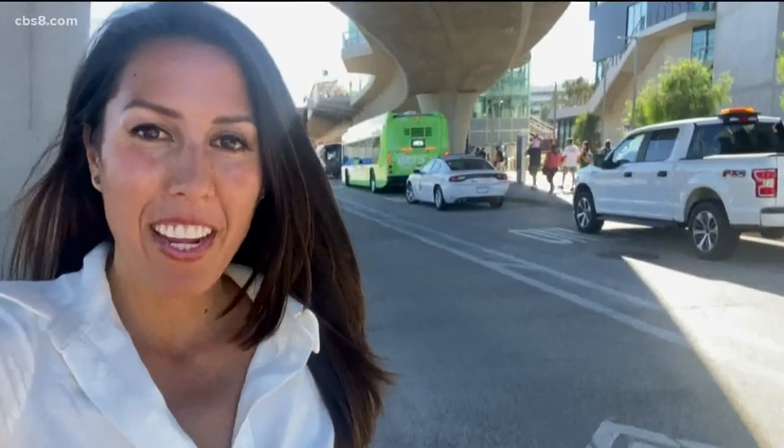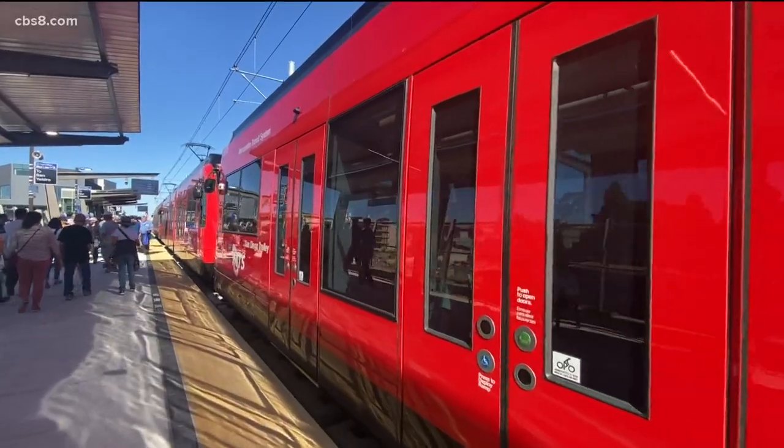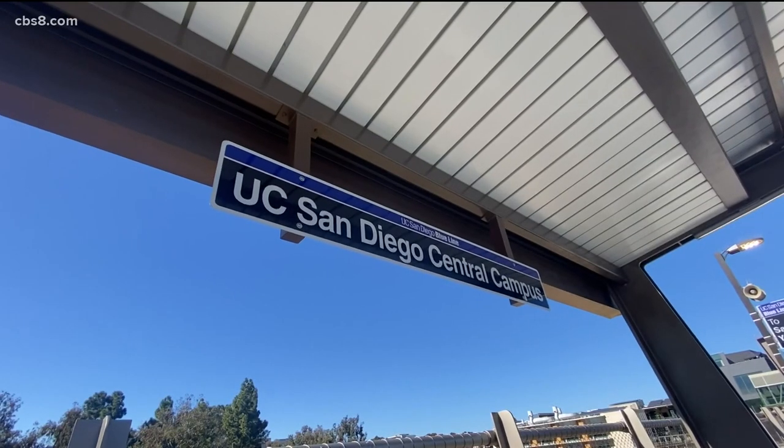News 8's Arianna Cohen hopped on the trolley and spoke with some people about the new ride. It's a big day in San Diego now that the trolley is available to ride. I talked to some people who say the trolley will be helpful in many ways, while others do not. Crowds of people hopped on the trolley at the UCSD stop for a free ride. I'm on the trolley right now — it's 11:28 AM and I'm going to see how long it takes to get to UTC.